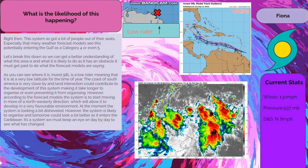This system has got a lot of people out of their seats, especially as many weather forecast models see this potentially entering the Gulf as a category 4 or even 5. Let's break this down so we can get a better understanding of what this area is and what it is likely to do, as it has an obstacle it must get past to achieve what the forecast models are suggesting.